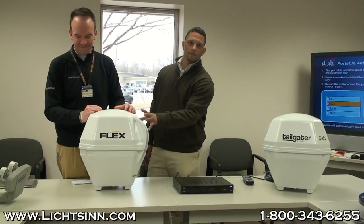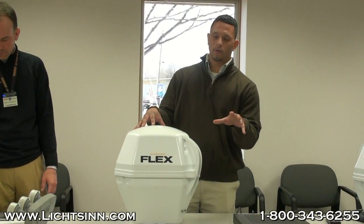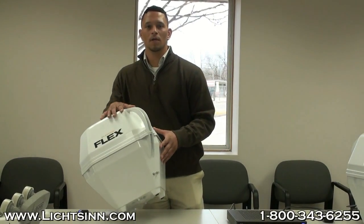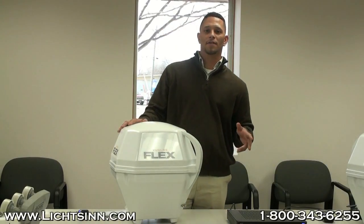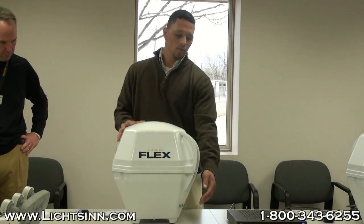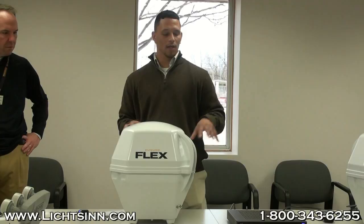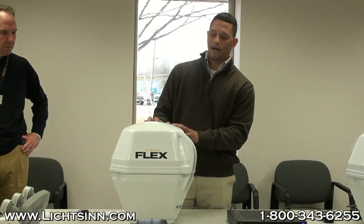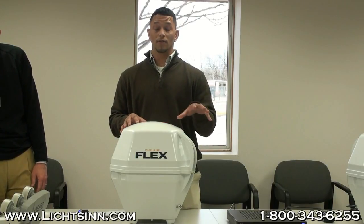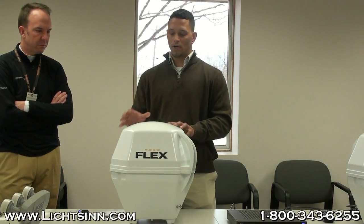New for 2013 is the ViewCube Flex — a universal, portable, fully automated satellite antenna compatible with DirecTV, Dish Network, and Bell TV for Canadian providers. It supports two receivers with a dual LNB. You can use a DVR, standard definition, or high definition receiver, though with anything enclosed you're only going to get standard definition programming. You simply set it on the ground, run a coaxial line to a controller that plugs into 110V. Just hit the scan button and within two to three minutes it will automatically lock onto satellites. It weighs about 10 pounds.